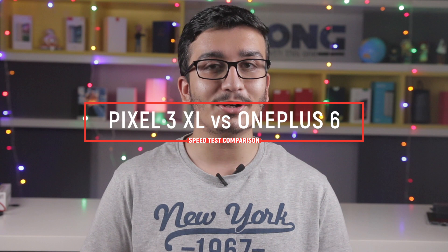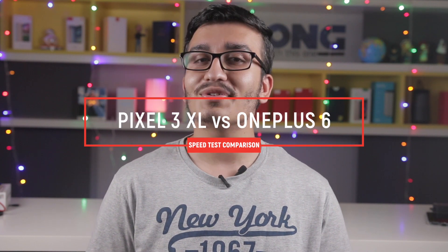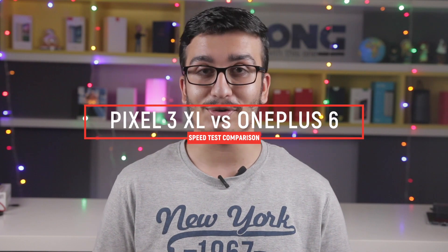The Pixel 3 XL is here — considered to be a benchmark amongst Android flagships, it brings in the best experience Google has to offer. And then we have the OnePlus 6, one of the first phones to get the Android Pie update and still the phone to beat when it comes to speed. So let's pit the Google Pixel 3 XL against the speed demon, the OnePlus 6, to see which one performs faster in day-to-day tasks.